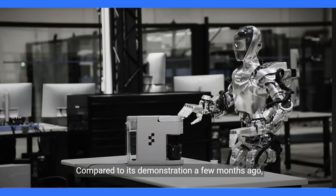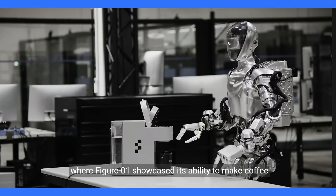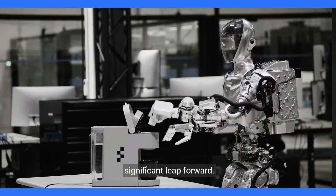Compared to its demonstration a few months ago, where Figure01 showcased its ability to make coffee using a Keurig machine, it has already made a significant leap forward.